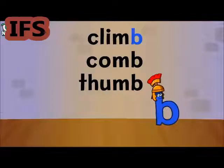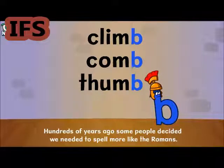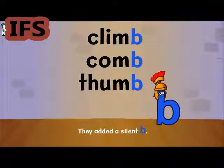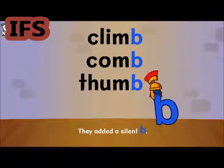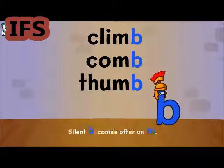Climb, Comb, Thumb. Hundreds of years ago, some people decided we needed to spell more like the Romans. They added a silent B. There is a pattern that will help you: silent B comes after an M.